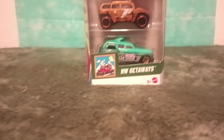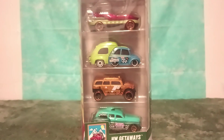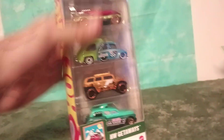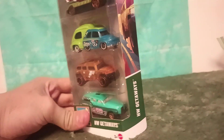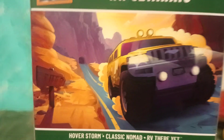Hey diecast fans and collectors, today we're going to take a look at the 2025 Hot Wheels Getaways five pack. I believe this is a 2025 one because it has the bigger Hot Wheels label - that's how I'm going to start figuring these out. We've got the Rockster, who looks like the star of the five pack, and they also gave us the RV There Yet again.